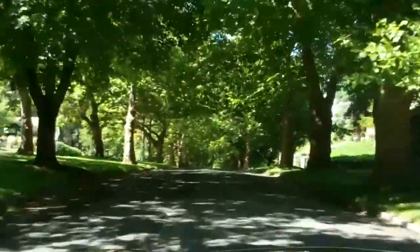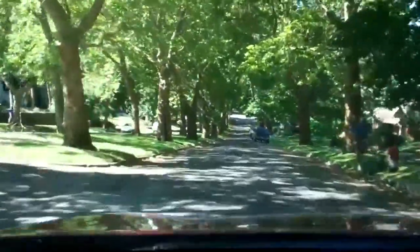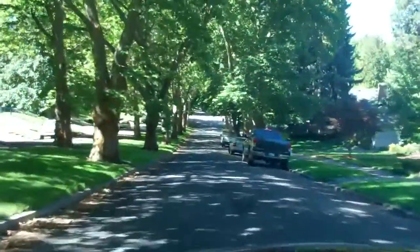This is one of the neighborhood streets. I think this is all called South Hill. It's kind of up in a raised hill area, which you can see over the trees. Quite a canopy. A lot of old craftsman style homes.